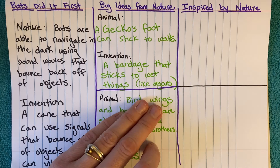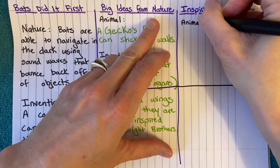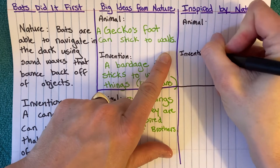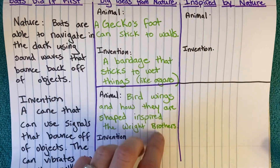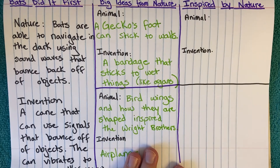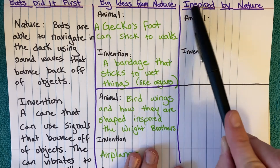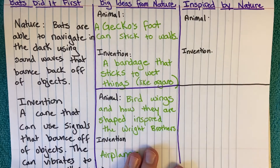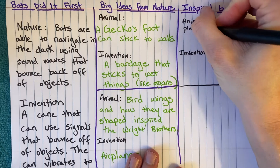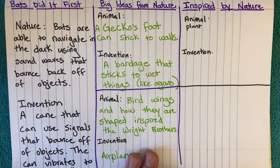I would like for you to pick an animal and an invention from pages two through six that you felt were interesting. I do know some of them are not animals, so if you choose the plant that was discussed, you can put plant here. And that's spelled this way. So you're going to either write animal or plant, and say the name of it.